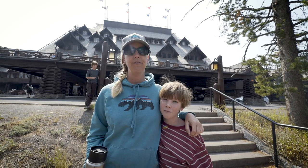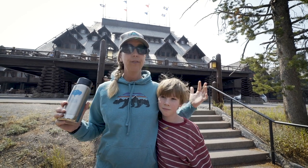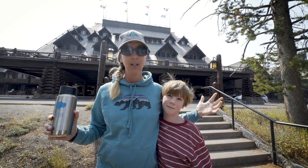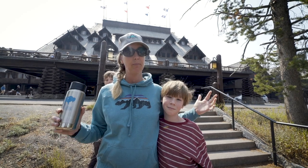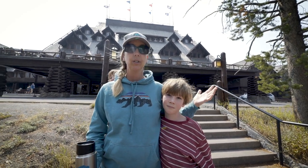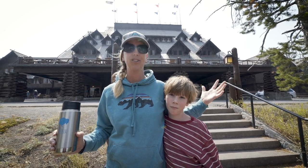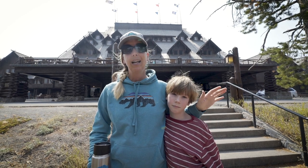Hello from the Old Faithful area of Yellowstone. This has got to be one of the most famous and popular parts of the very famous and popular park, and for good reason. Old Faithful Geyser is one of the reasons that this became our first national park — the whole world's first national park.